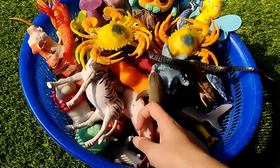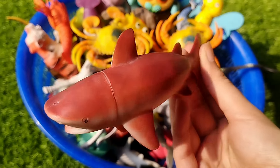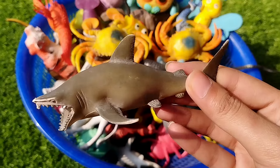This is a shark. S is for shark. This is a baby shark.